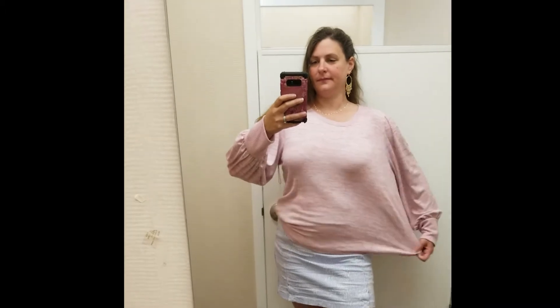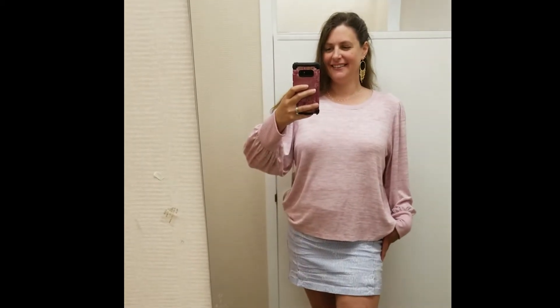Next is a little long sleeve knit top with cute balloon sleeves in a light pink color. This was really soft and was marked down to $13.49, but it was again a double XL so it looked a little big on me. I kind of wondered if I should have picked this up though, because it is really soft and I could definitely wear it this fall and winter.